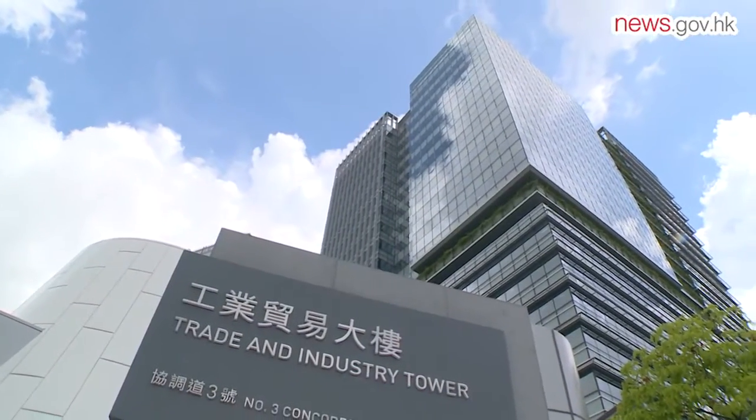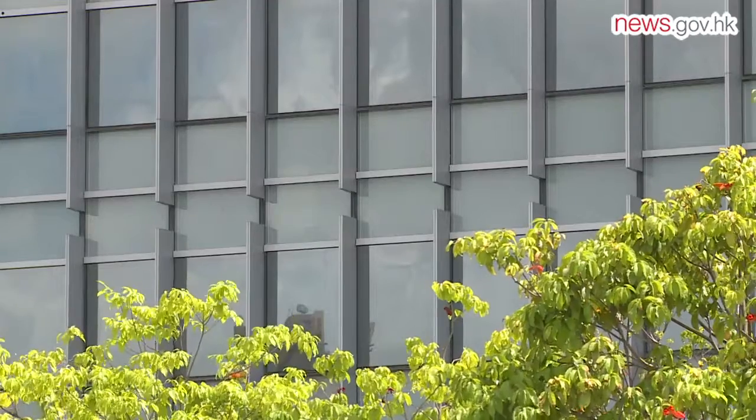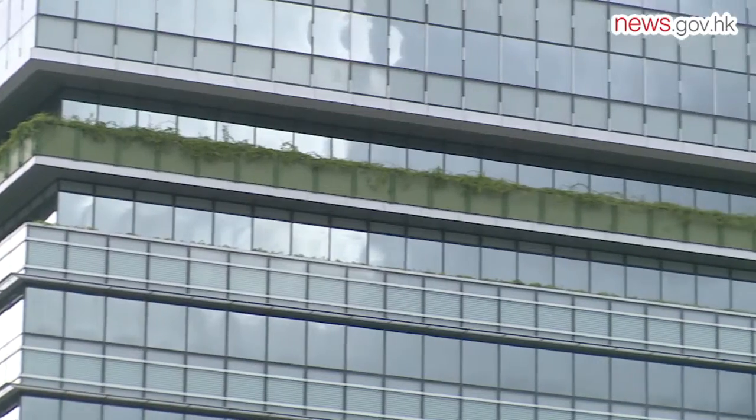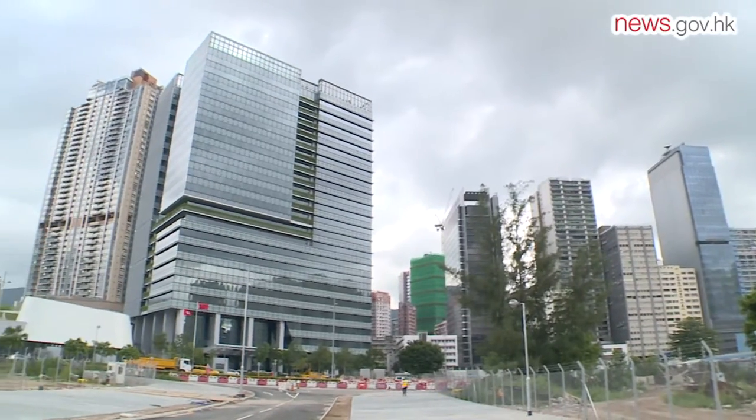At 22 storeys high, Trade and Industry Tower is the first government office building to be completed in the Kai Tak development area. It has environmentally friendly features like energy saving devices and renewable energy technologies, which allow it to use 27% less power than other commercial buildings. The building uses low-E double glazing on the façade.